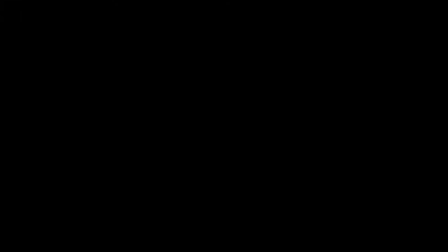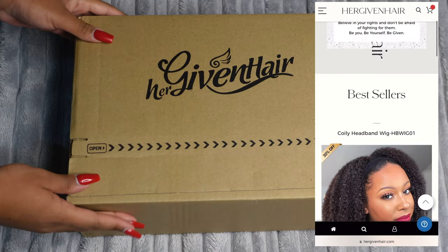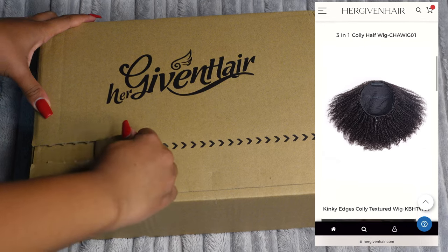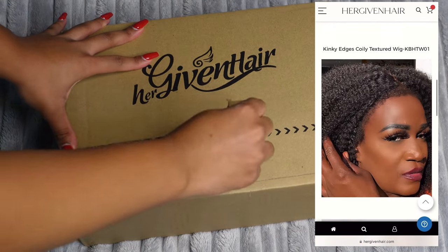Welcome back to my channel, you guys. As you can probably already tell by the title, today I am filming a sponsored video. Thank you so much to Her Given Hair for sponsoring today's video — be yourself, be given.